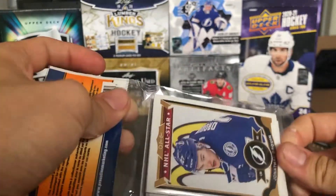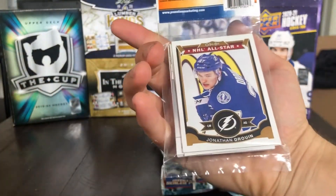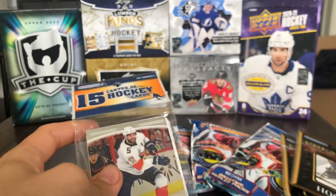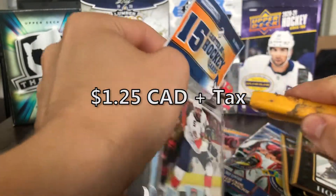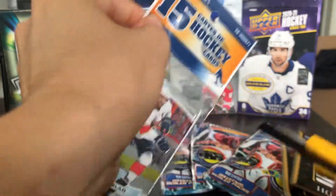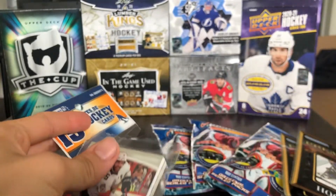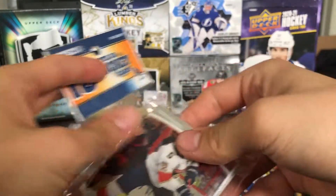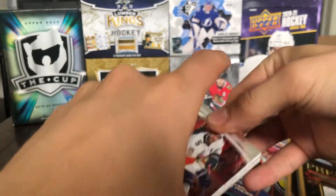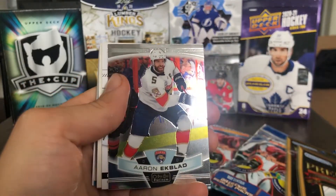Now let's move on to this 15 hockey cards pack. All of this is Pristine Marketing — they have various repack sets and all that kind of stuff. I've opened similar ones before and they were actually pretty decent for $2. Never opened these new ones though. This is probably all base cards — it was $1.25, so really cheap to get some hockey cards. Let's get into it.